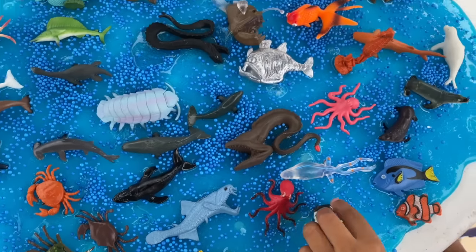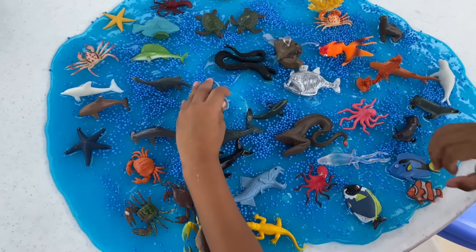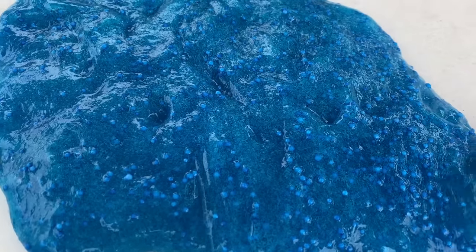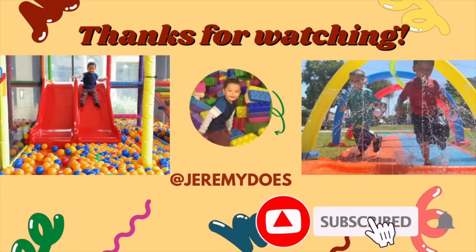Jeremy, these are all of our sea creatures toys. Did you have fun? Yes! High five. I had a lot of fun, and our sea creatures look really cool. Now that we took off all of our sea toys, we can play with the slime. Thank you for watching.